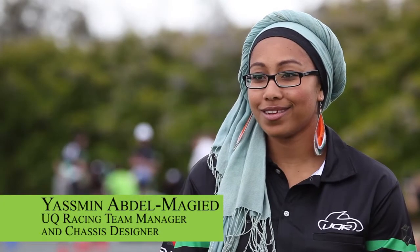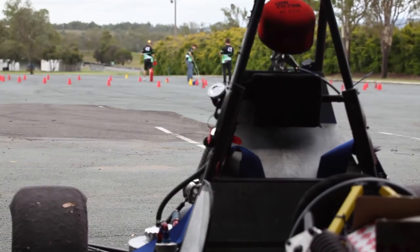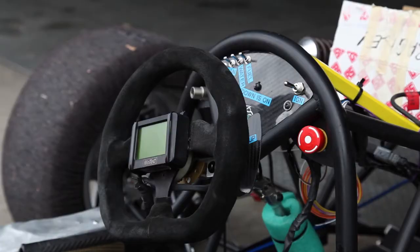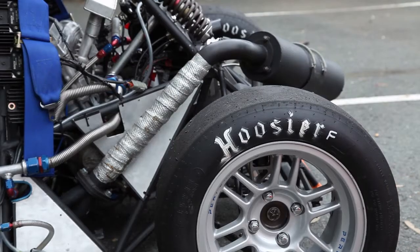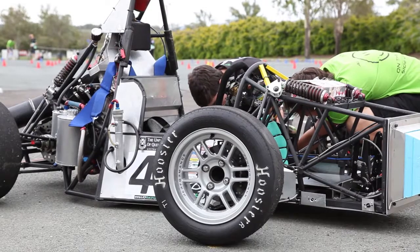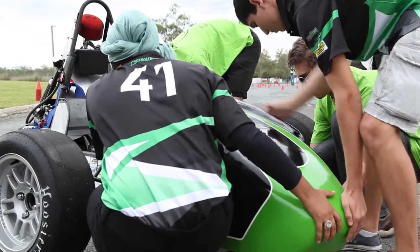Here at Wheelabang today we're testing the UQ racing car that we're taking to competition at the end of the year. The big competition that the UQ racing team competes in is the Formula SAE, or Society of Automotive Engineers competition — the Australasian version. There are seven rounds internationally and the winners of the Australasian version go to the international one in Europe.